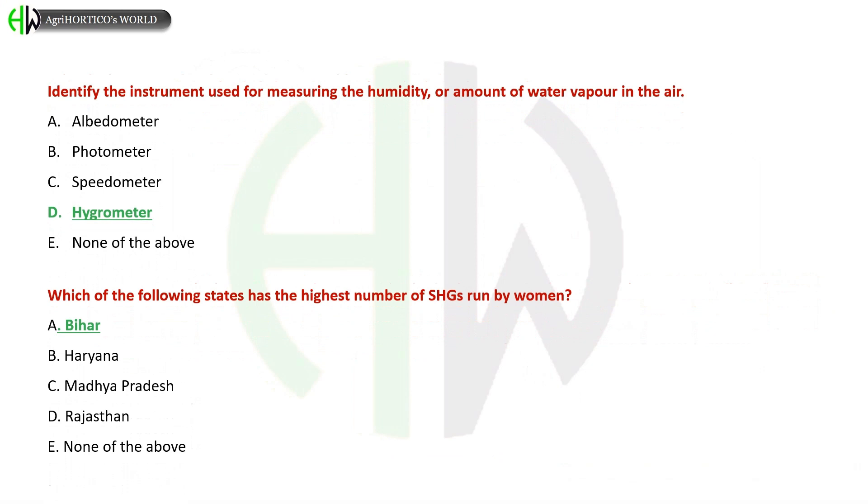Identify the instrument used for measuring the humidity or amount of water vapor in the air. Options: Albedometer, Photometer, Speedometer, Hygrometer, None of the above. The correct answer is Hygrometer.